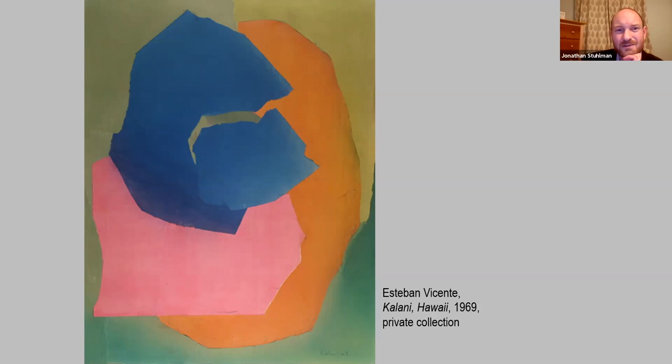We also have one local artist in the abstraction section, a contemporary artist called Felicia von Bork. Our piece at the Mint is called How to Mine the Past, from a series called How to Mine... Each piece has a different modifier. She talks about the piece being about the creative process — the artist as a factory for ideas, going back to past memories and processing them to create artistic inspiration. The piece called How to Elope has this little colorful form floating through blue space, almost like it's escaping through a window. The multicolor grid there relates to a scrapbook she keeps of interesting colors she collects as she goes about in the world.